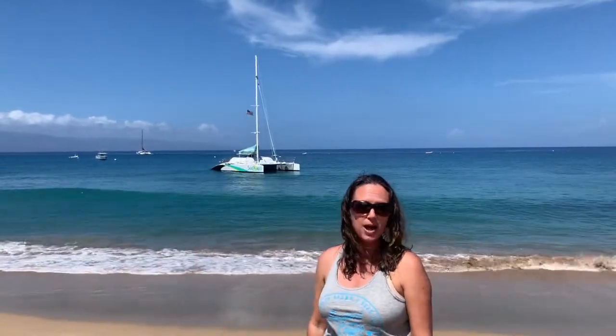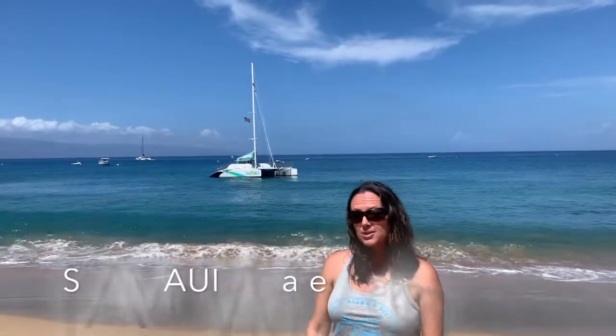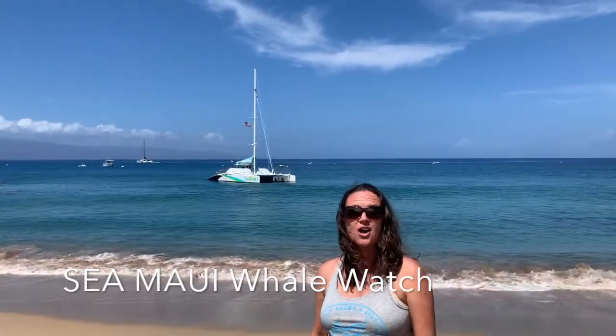Aloha everybody! It's Jessica Oyanagi, and we're here today in Lahaina, Maui, at Whalers Village, about to take off on a whale watch on the Sea Maui Catamaran. Won't you join us?